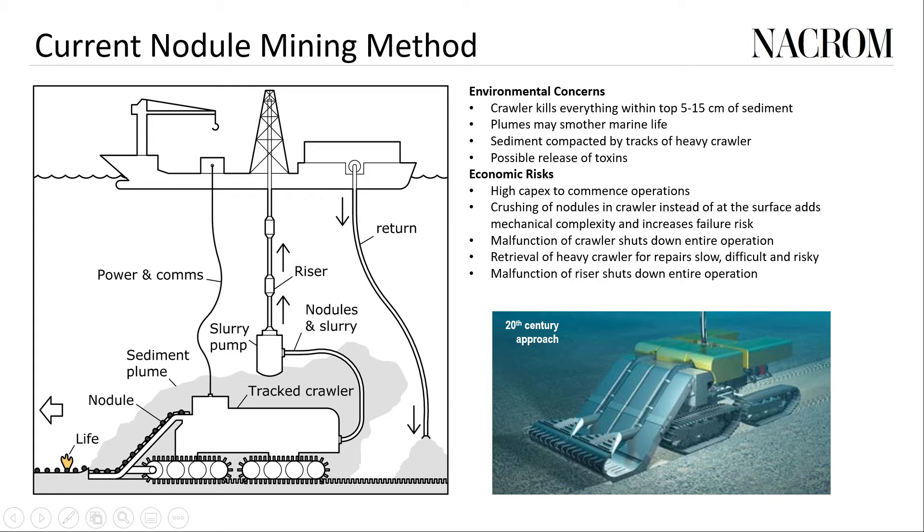With a conventional nodule mining method the two main features are the tracked crawler and the pumped riser. The crawler moves across the seabed and lifts up the top few centimeters of sediment along with the nodules and anything else in its path. This all gets pumped to the surface, and after the nodules are separated, everything else has to be returned to the ocean at some location in the water column. One environmental concern is that the crawler kills everything in the top few centimeters of sediment. Another concern surrounds the plumes of sediment created by lifting of nodules, disturbance of the sediment, the crawler itself, or by the return of the effluent — most organisms down here are filter feeders which could be smothered as sediment settles back down.